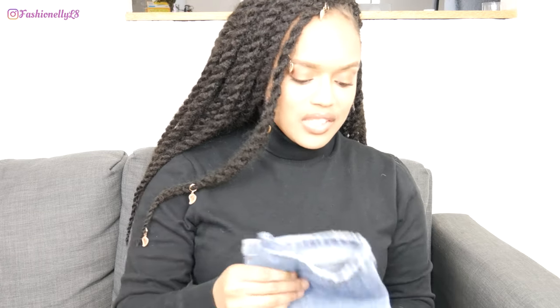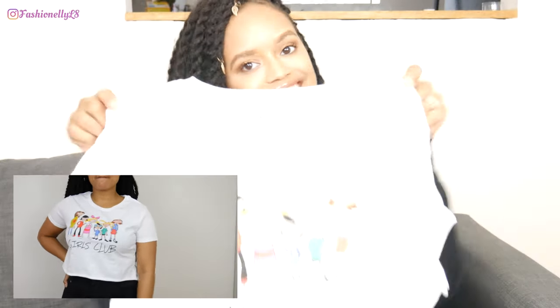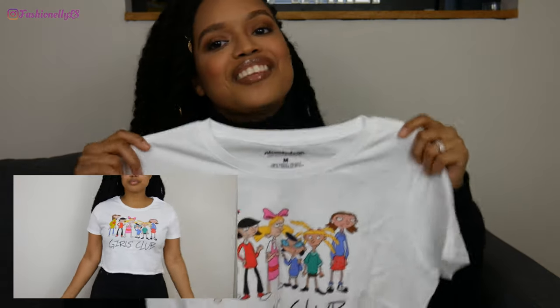Next we have the '90s Kids Crop Top' in white, size medium. It features the lovely ladies from Hey Arnold — big fan — so I had to get the top.